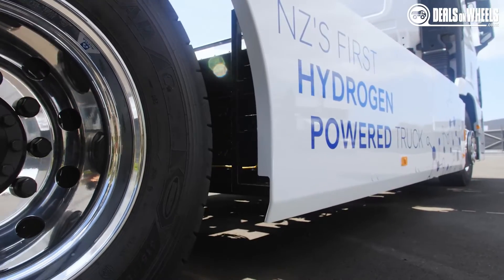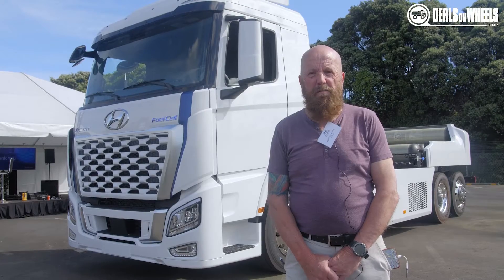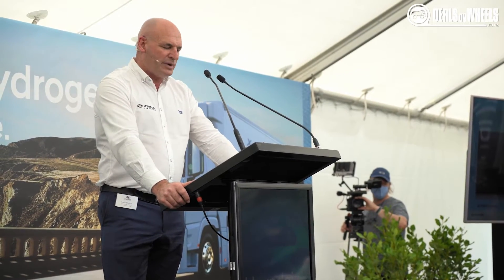These trucks are going to be used initially on line haul runs, but we've caught up with Andy Sinclair, the Hyundai CEO, to give us some more information on the truck.